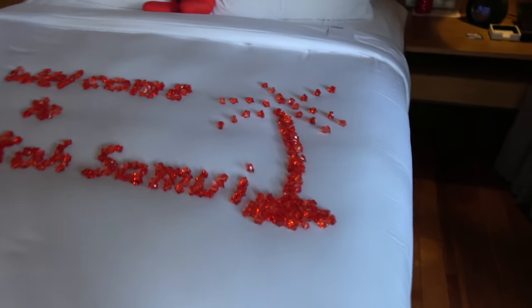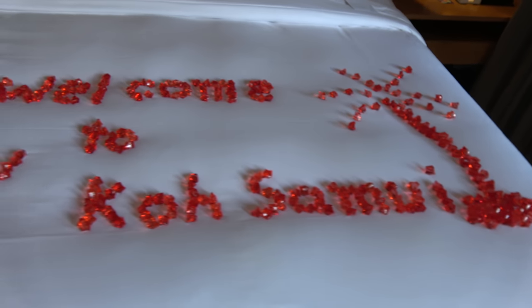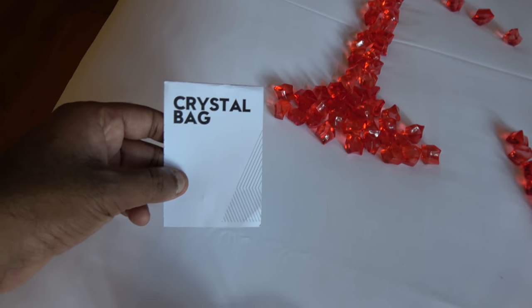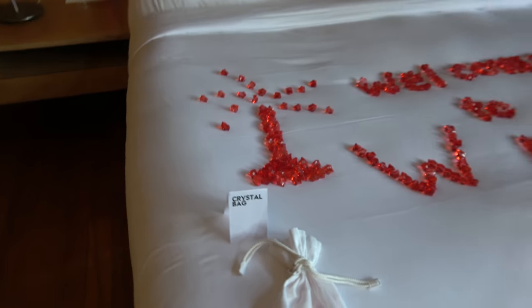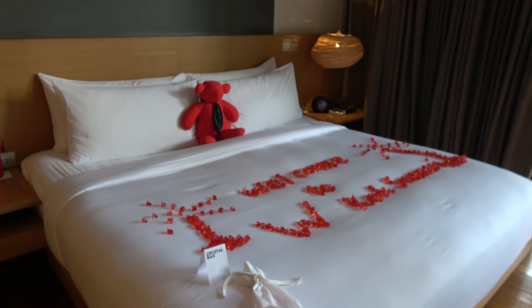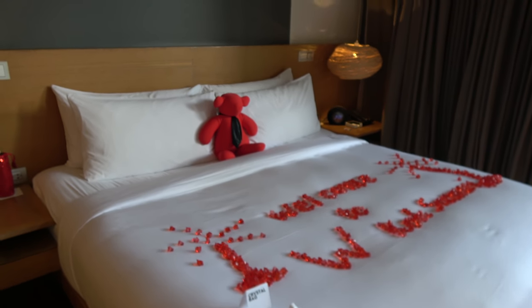Welcome to W Koh Samui. They lay that out for you when you check in — I checked in a couple of hours ago. It's Crystal Berg, it's called. Very nice touch. And there's a red teddy bear.